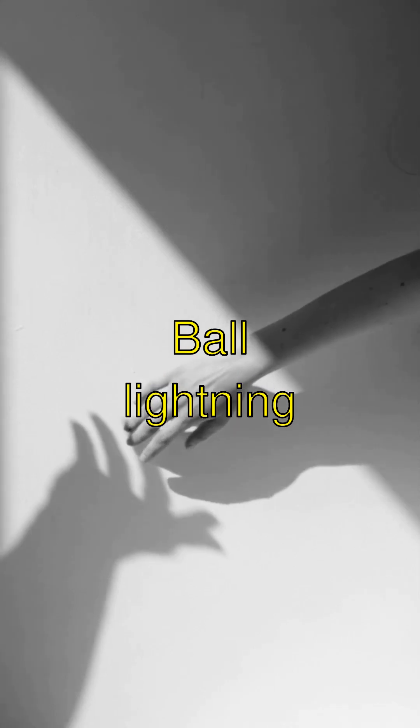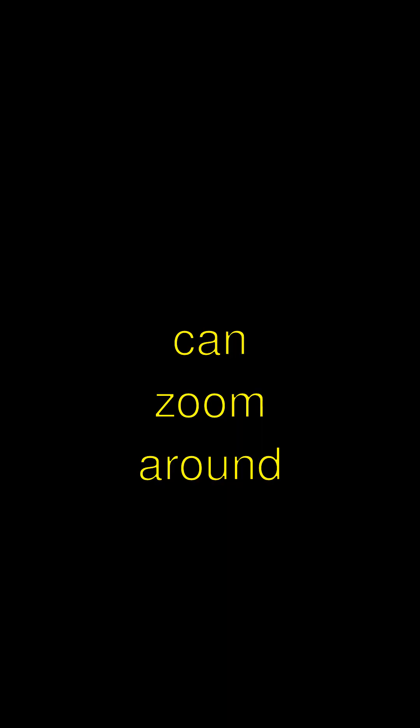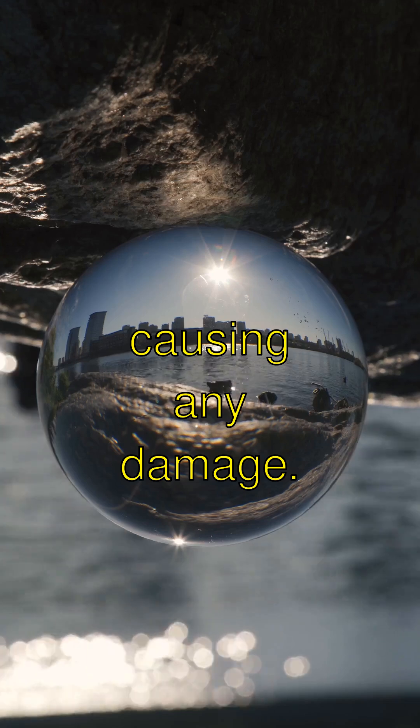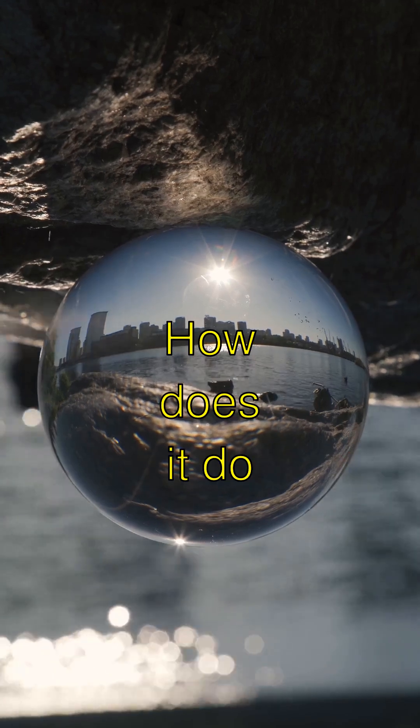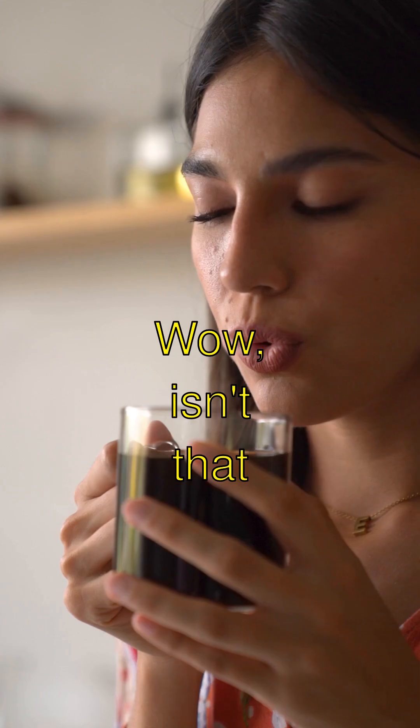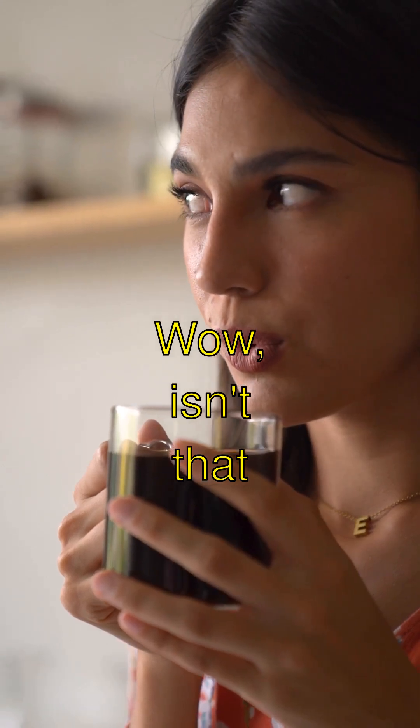And get this — ball lightning can zoom around or even pass right through windows and walls without causing any damage. How does it do that? It's like a ghostly lightning ball. Wow, isn't that mind-blowing?